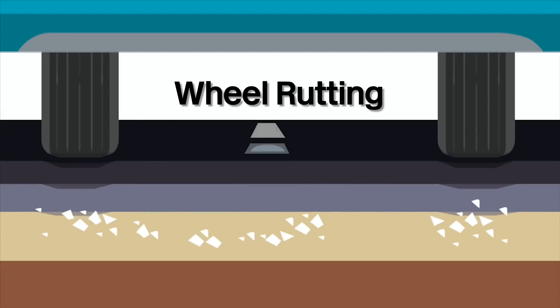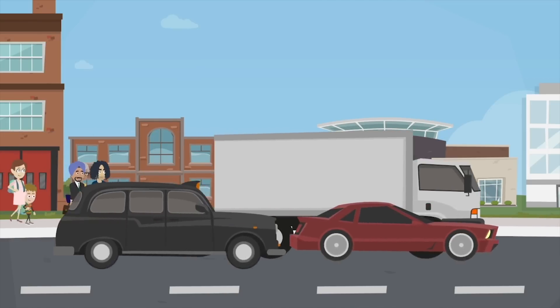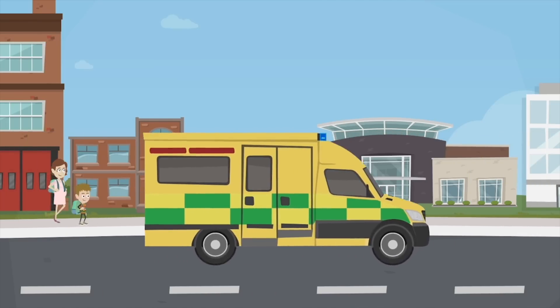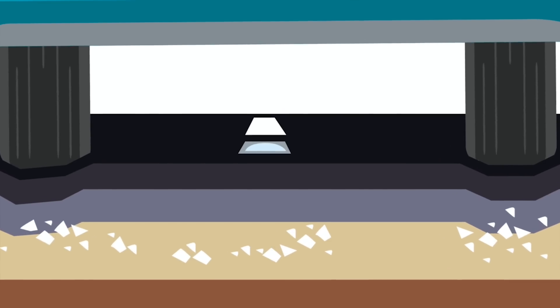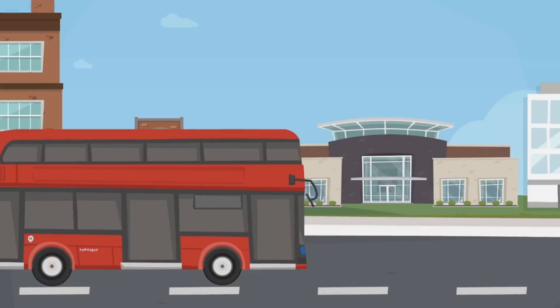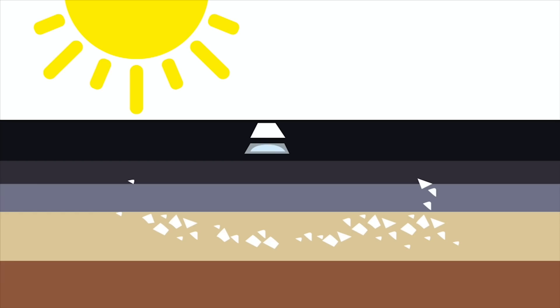This diagram shows how wheel rutting occurs. When a road has excessive traffic volumes than what the surface was originally designed for, bitumen softens in hot weather and repeated high-frequency, slow-moving loads, such as on bus stops, put pressure on the same areas.